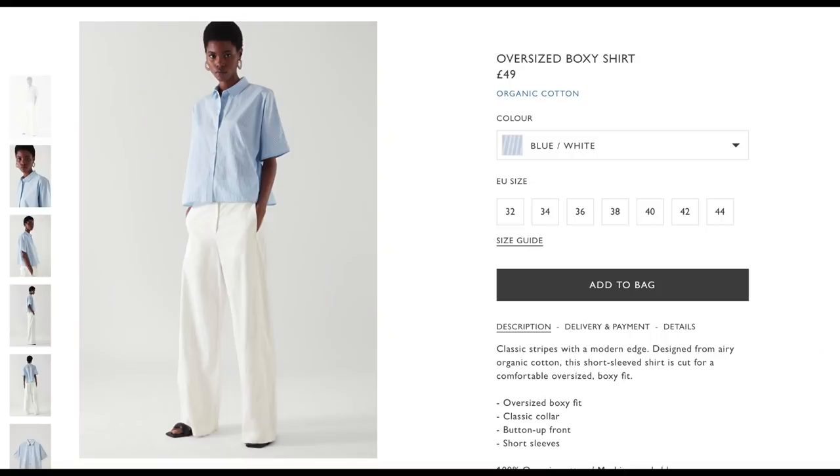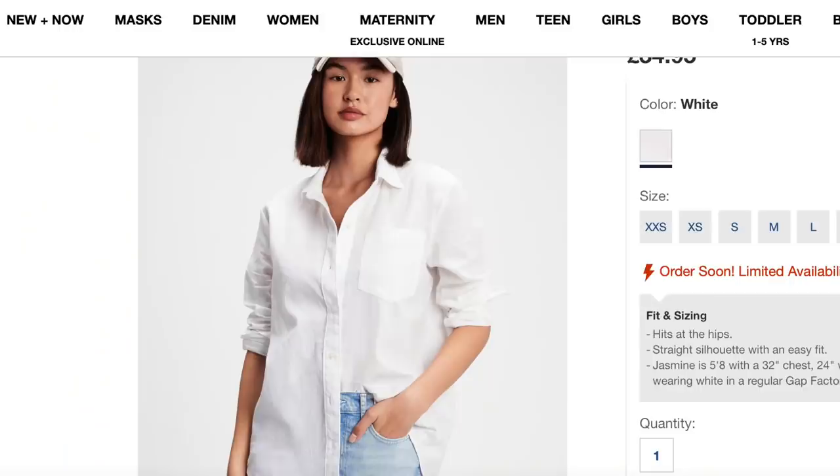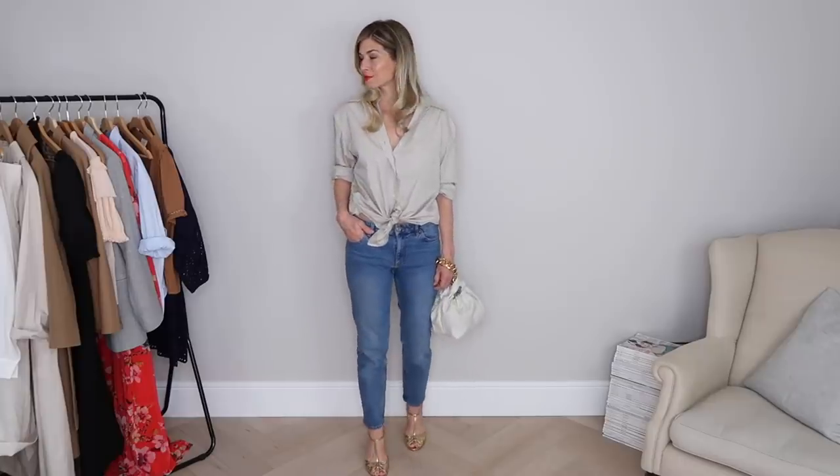Something we probably all noticed from the catwalks was quite a contrast between designers thinking loud and bright extravagant items — a kind of 'yay we're out of our houses' attitude — and then the camp of designers thinking about practicality: core staples, lovely neutral tones, beautiful fabrics, pieces that we would be happy to wear working from home or heading out to the office. One such staple I would definitely have on my key essentials rail would be a classic button-down shirt. It's the simplest of pieces that never fails to elevate a look, and when you're looking for affordable ways to build a capsule wardrobe I would probably always start with this.